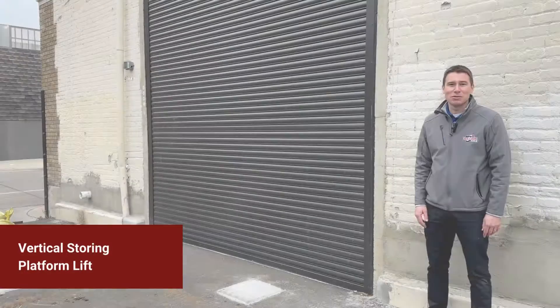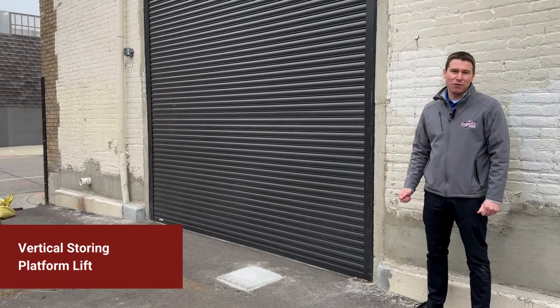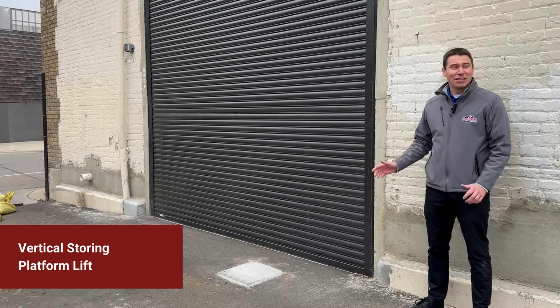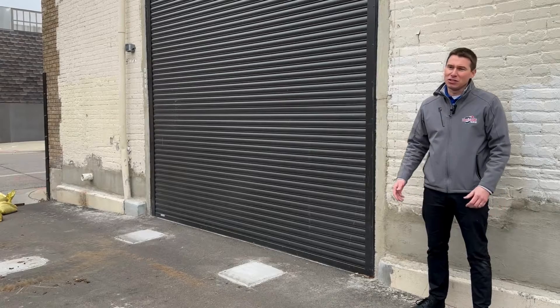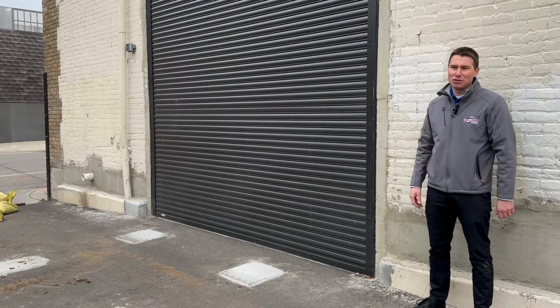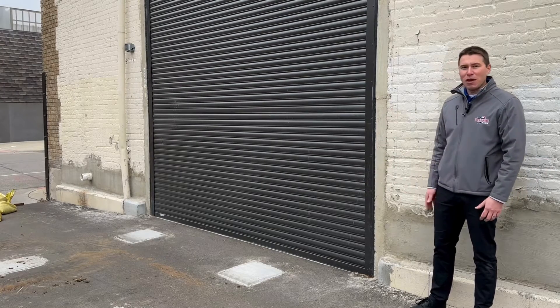Hi, my name is Brian Blanchett with Dock and Door Tech. Today we're outside of a theater in Minneapolis to show you a very unique vertical storing platform lift that we installed with our partners from Nordoc. This theater has a very unique application — there's no perpendicular loading dock for trucks to back into the building. There's only a parallel alley, so behind this doorway we have that vertical storing platform lift, and we'll show you that inside.